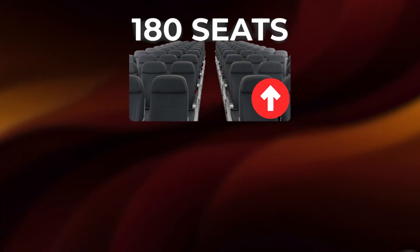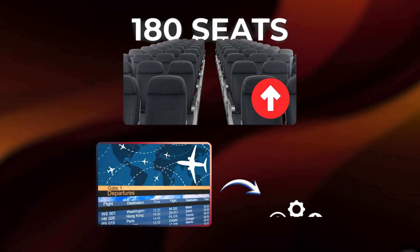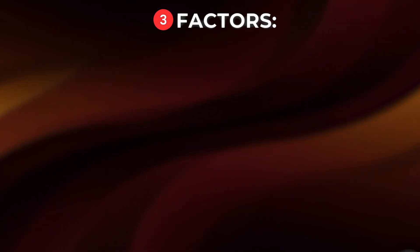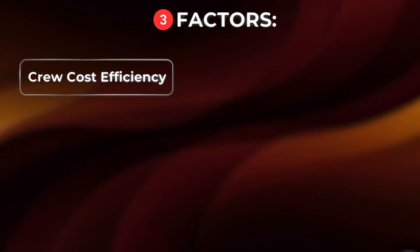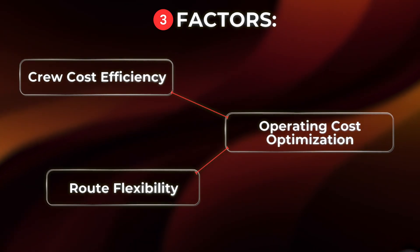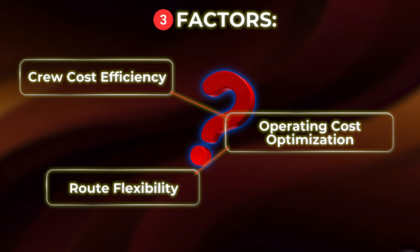180 seats is the profitability sweet spot, to the point where airlines make the most money per flight without overextending their resources. It all comes down to three factors: crew cost efficiency, operating cost optimization, and route flexibility. Each one plays a role in why this specific capacity dominates modern aviation.